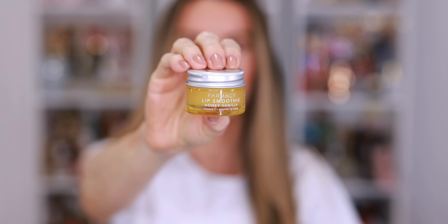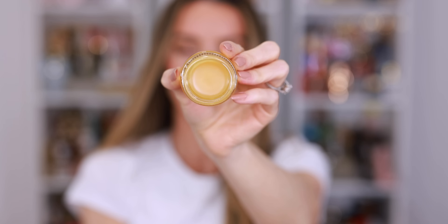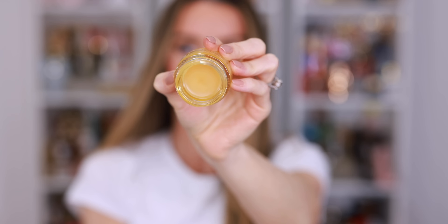Sticking with the honey theme, I also picked up this Pharmacy Lip Smoothie in Honey Vanilla. It has vitamin C and peptides and it's a lip balm. I go to bed every single night with a lip treatment on and I'm almost done with my current mango Laneige lip sleeping mask. Even though I have several backups already, I was just tempted by the honey vanilla. So I picked this up to be my next replacement and it smells so nice. I have to try it — I just want to see how this feels on the lips. I love the Pharmacy products. It melts really easily and it becomes clear, almost glossy, like a lip gloss.